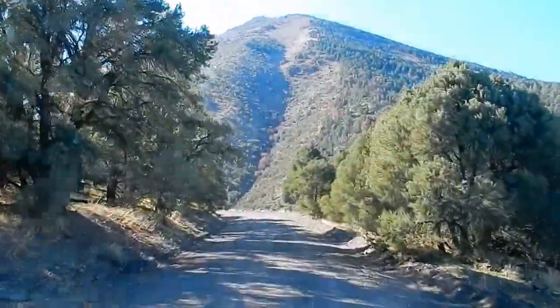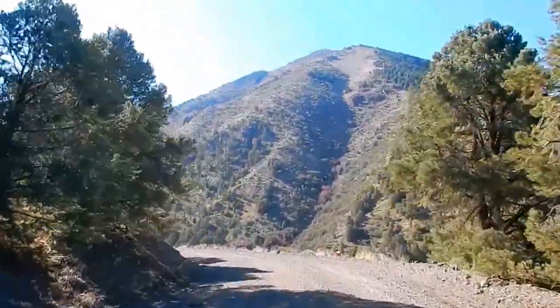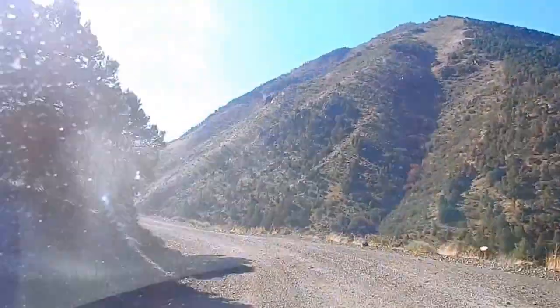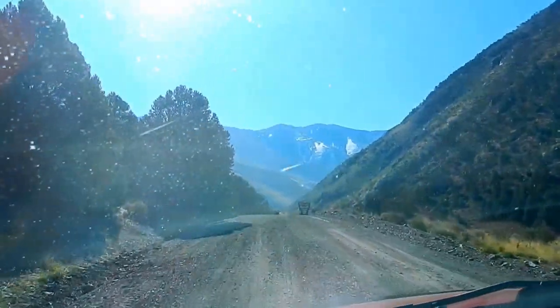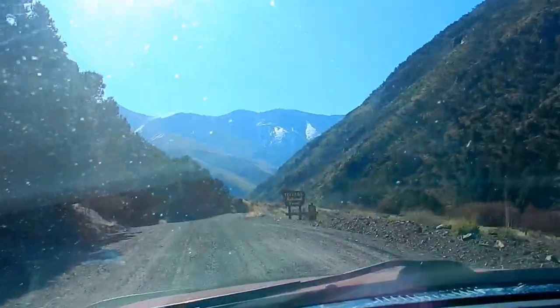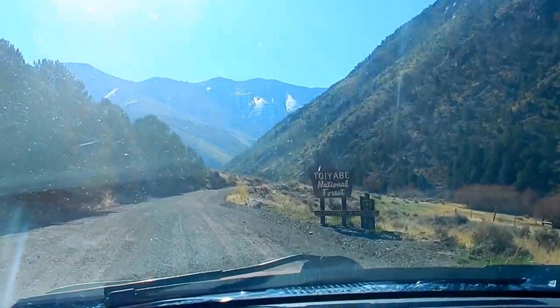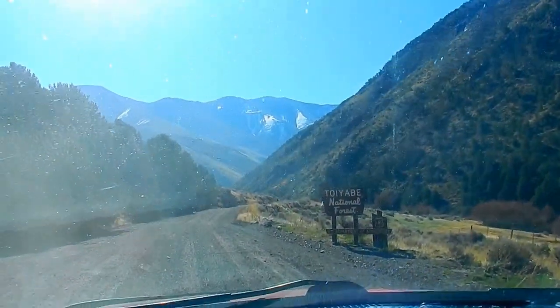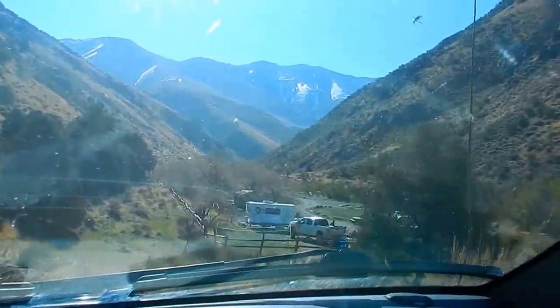The Shoshone may have used some of the pine nuts from these trees and harvested them for the winter months. It's hard to say. Here's living proof of the Toyabe National Forest. Ladies and gentlemen, we're passing Big Creek Campground.